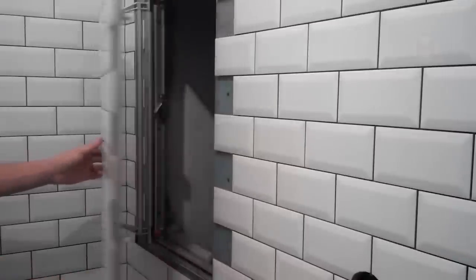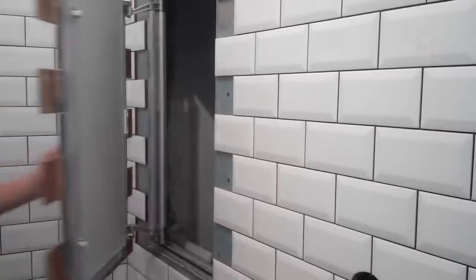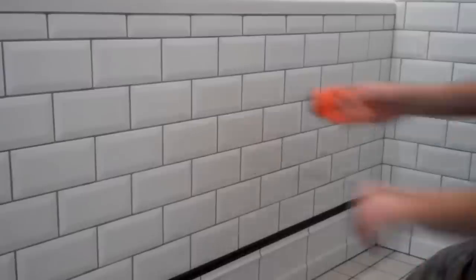If you want to elegantly hide your plumbing and make the bathroom safer and more spacious, then such hidden doors will be an excellent option.